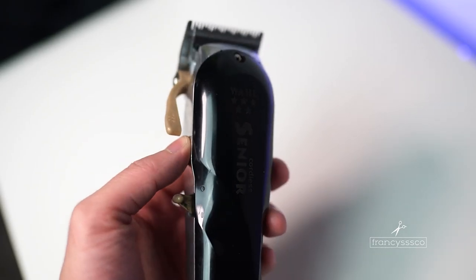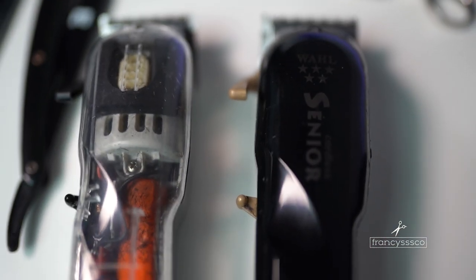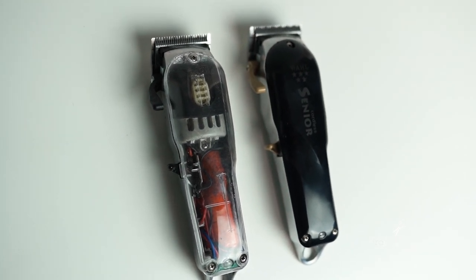First up on our list are my Wahl Seniors. These are my main clippers that I use on the daily. I use these for my tighter fades, softer blends, clipper over comb, tapers, debulking the hair — you name it. These are my favorite clippers for 2021 thus far. They also come in different lines like the Wahl Magic Clips and the Wahl Sterlings. The only difference is really the price and the weight of the clipper.